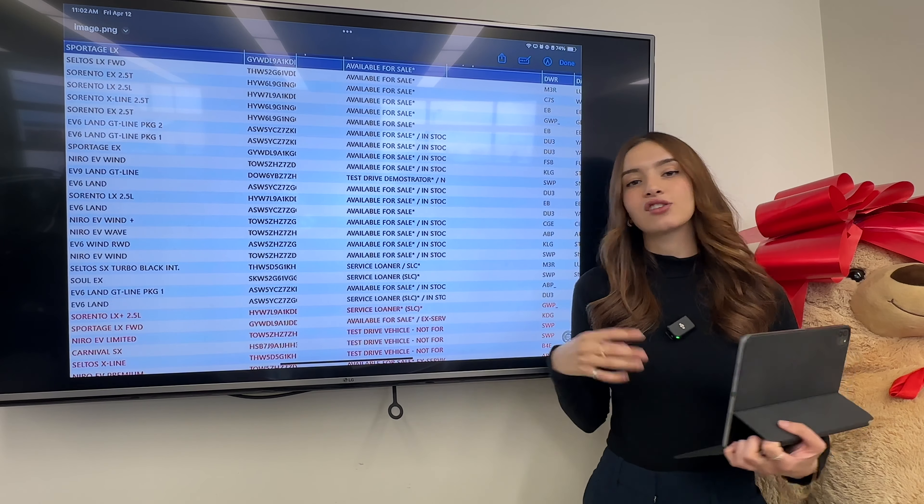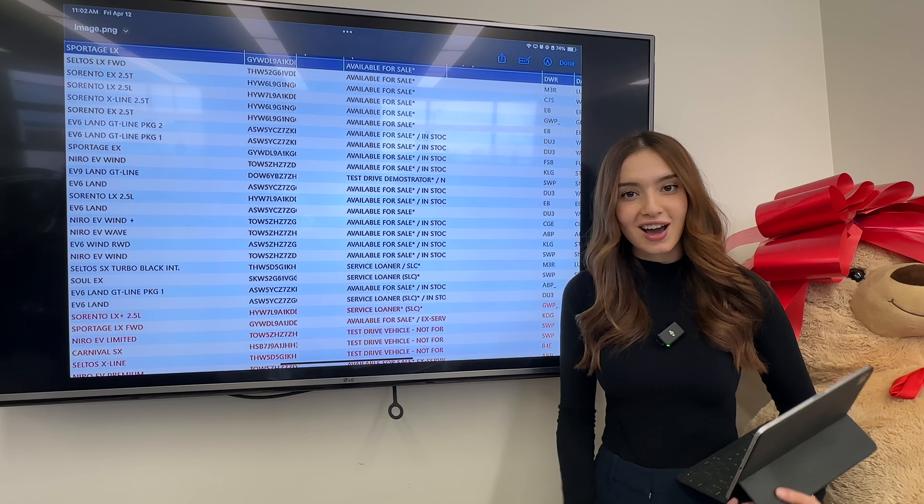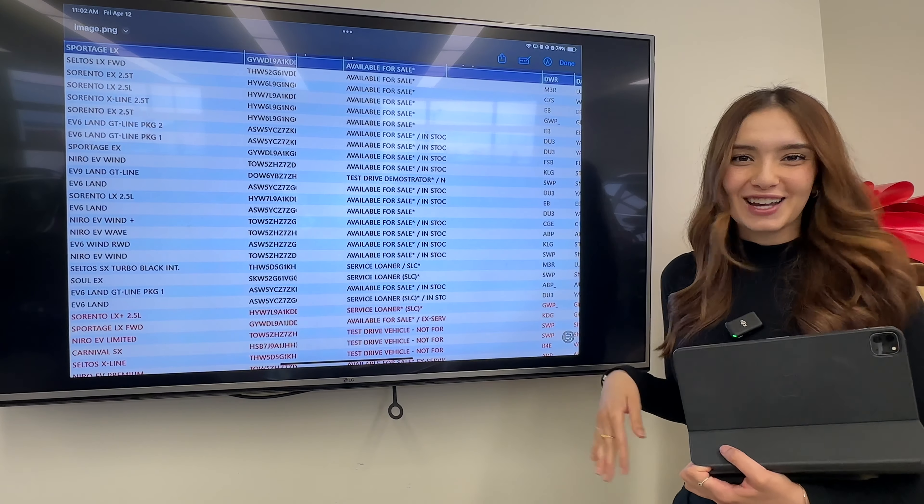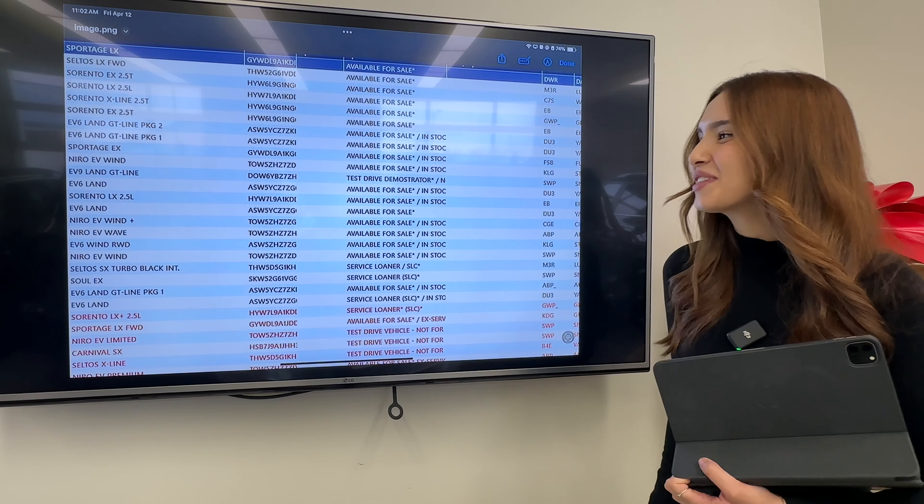Hi everyone, it's Gabby from the Kia Hyundai channel, but today we're more specifically talking about Gabby from Brantford Kia. So if you didn't know already, we're not just a YouTube channel — we actually have a dealership. We have three, but one of them is a Kia store.